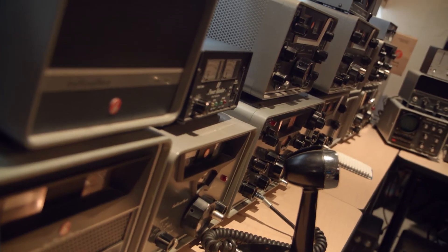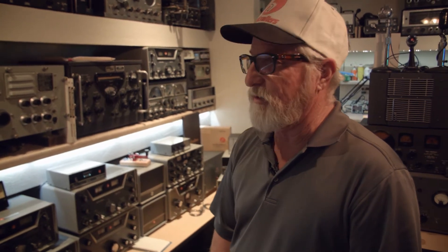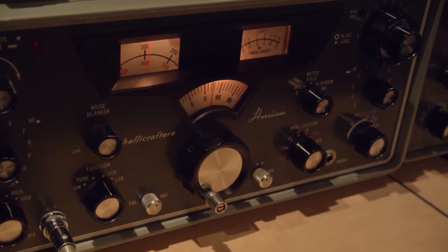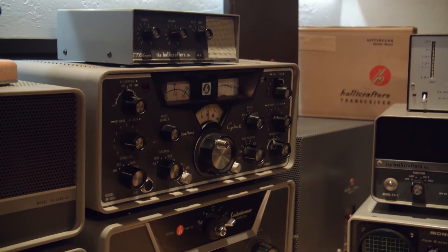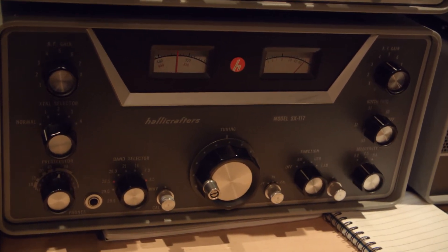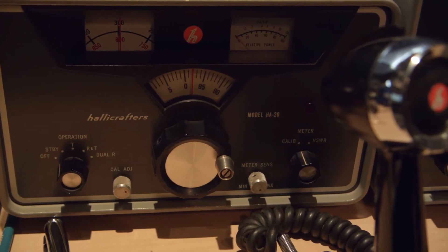Here we have the disaster series of the Helicrafters. I kind of grew up in this era as a transceiver guy, and only in the last 10 to 20 years did I really start working more with separate transmitter-receiver setups — that was a bit of a learning curve. First we have the Hurricane, which is the SR-2000. This is the Tornado, the SR-500. Over here we have the Cyclone, the SR-400. And we have the pair of the HT-44 with the SX-117 and the HT-45 amplifier. I have them all on a rotary switch so I can rotate and use different radios at different times.